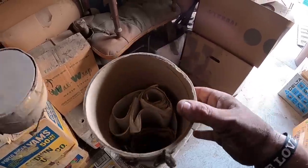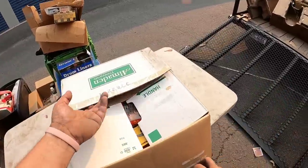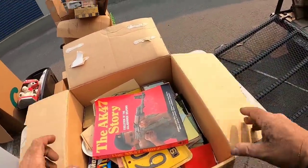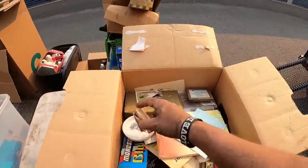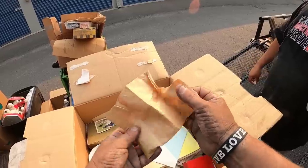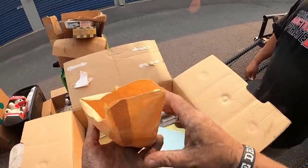This looks like plans — nothing special. Oh what is that? 'The AK-47 Story,' 1956. Please be gold coins — please don't let him be the only person who found gold coins.